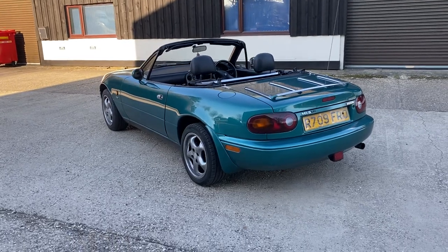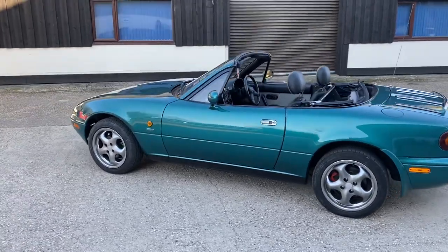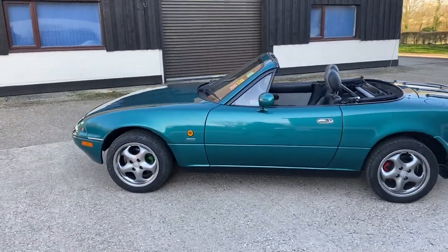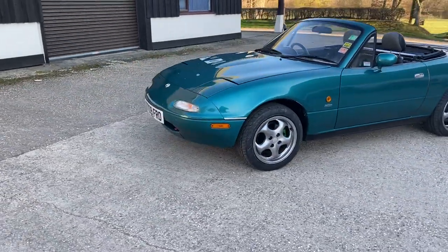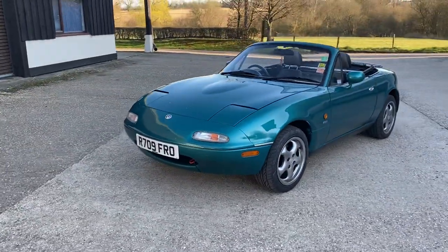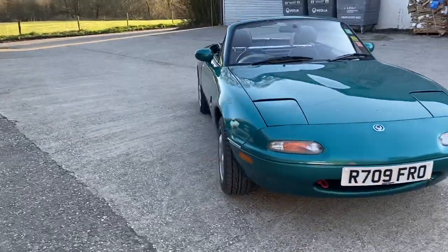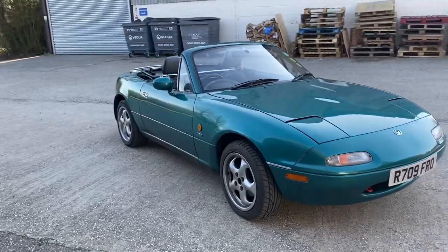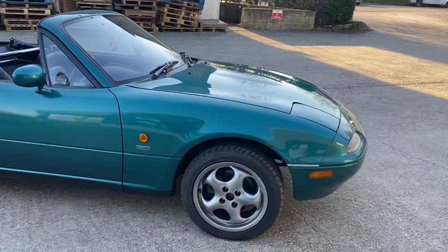It looks fabulous and people buy these cars because they are undoubtedly driver's cars. This one drives beautifully well — accelerates, makes a great sound. It's got a very peppy 1.8 petrol twin cam engine. The bodywork is in excellent condition. I think there's only one area where I can see a little lacquer peel, but other than that it is extremely good.